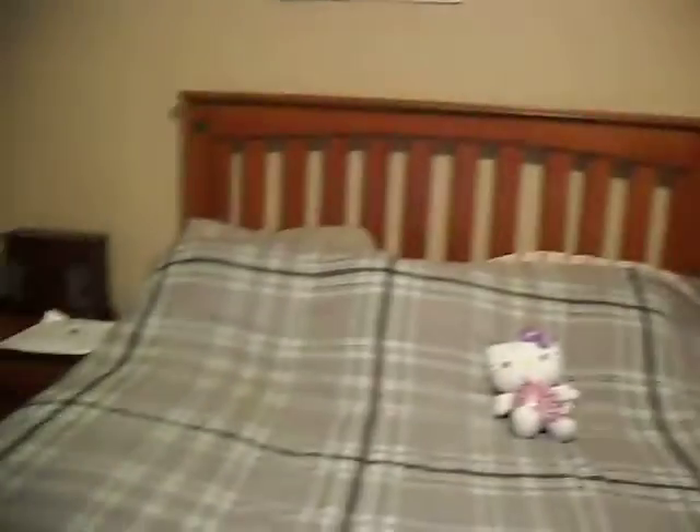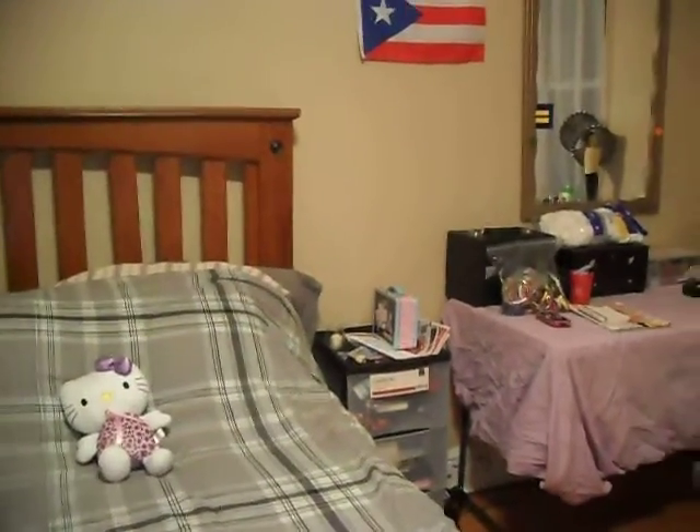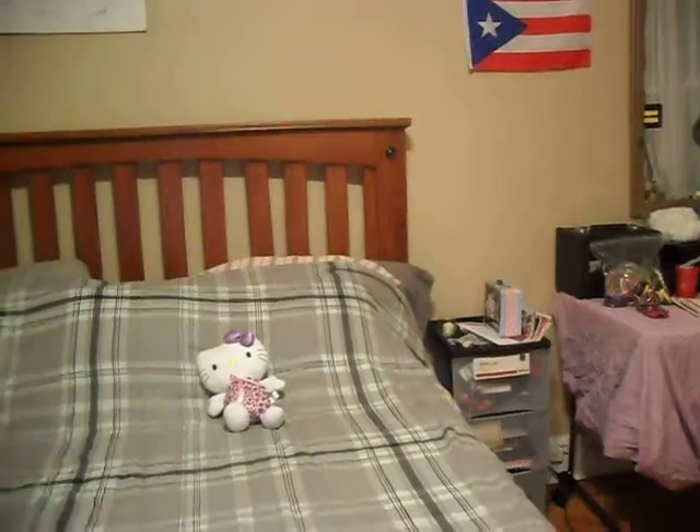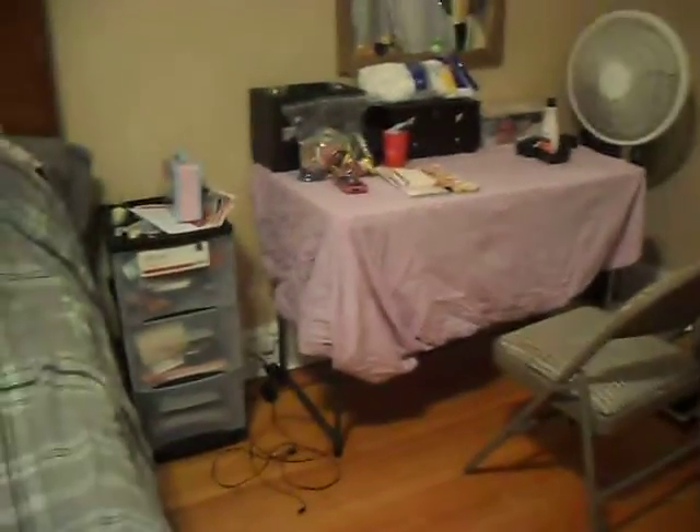And this is my room. I hope you all enjoyed my room tour. And if you want to make a room tour of your own, leave it in a video response. Thank you, Glamize.com, for requesting this video. It was a lot of fun to do and show you a little bit behind the scenes. I hope you all have a good night. Bye!